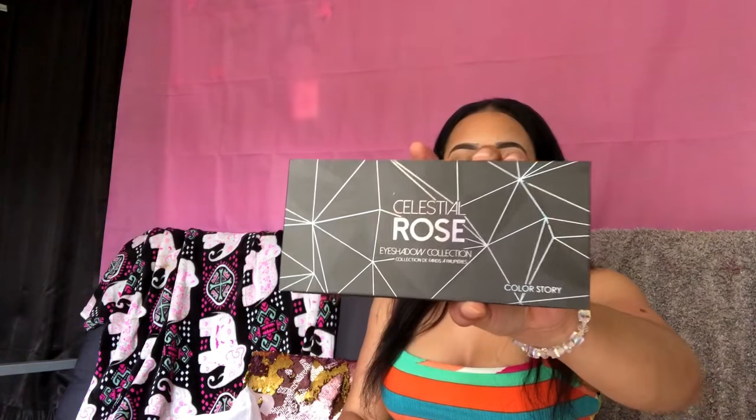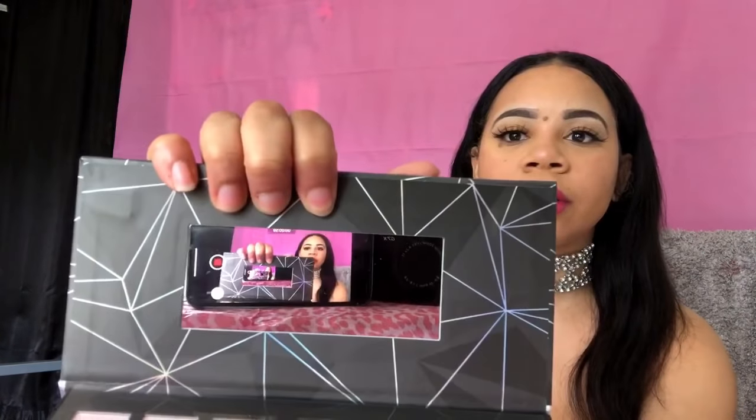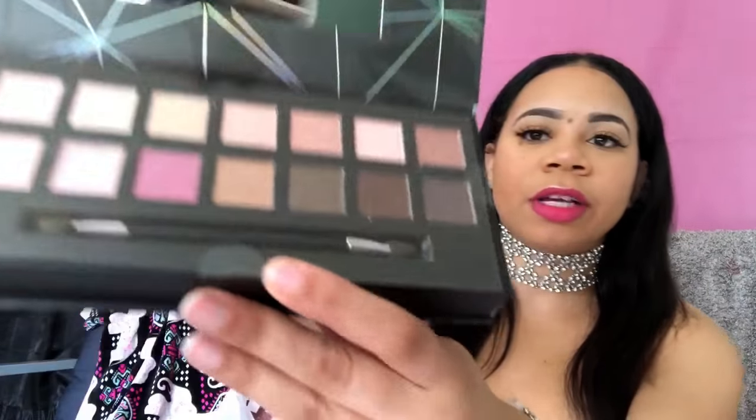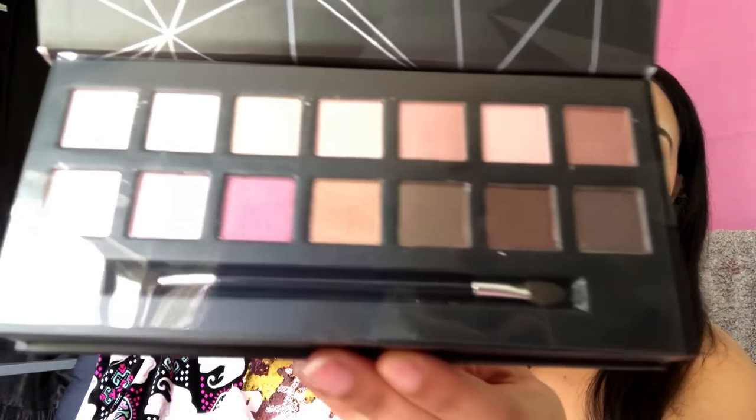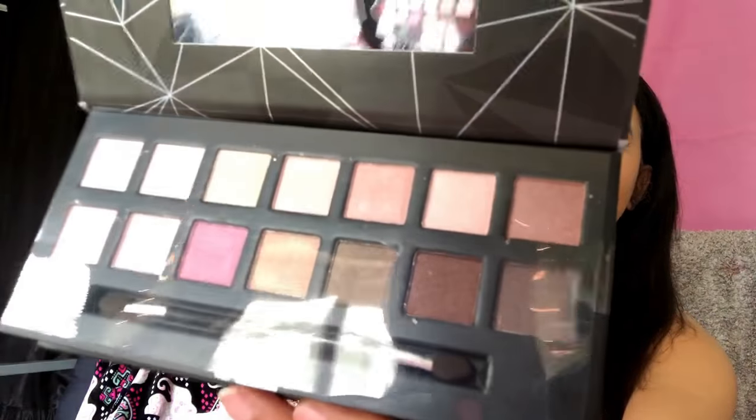The first thing I have is the Celestial Rose palette. This is basically what it looks like — it comes with a cute little mirror. These are the colors and I really like them. I think that's really cute.